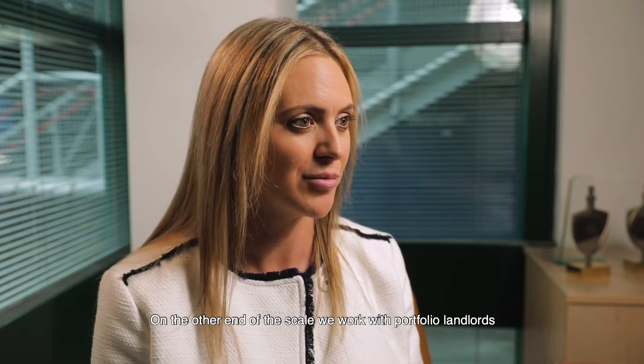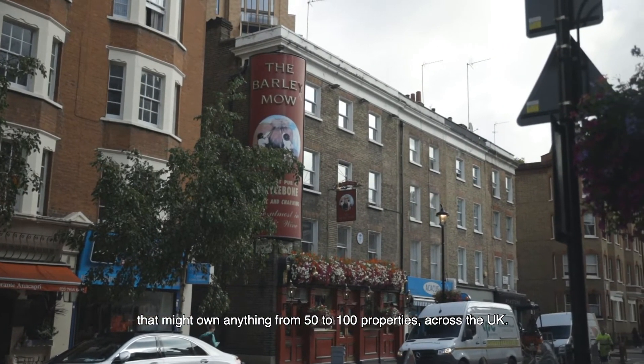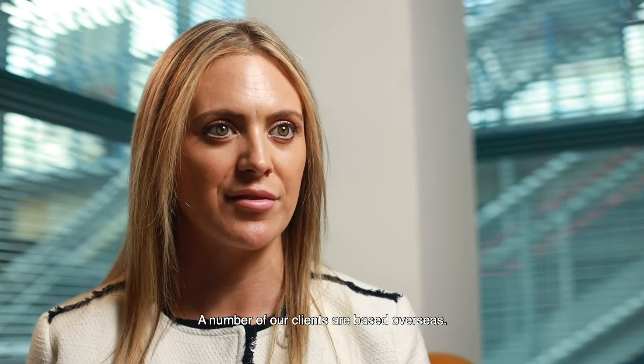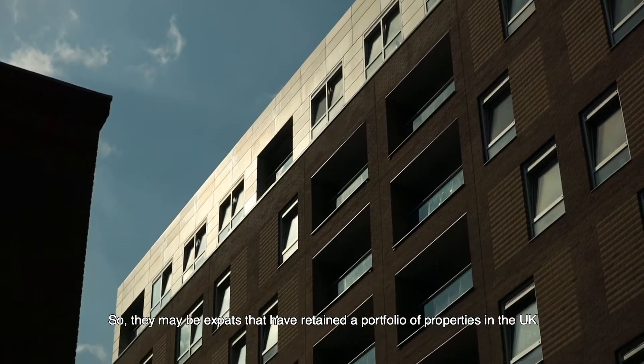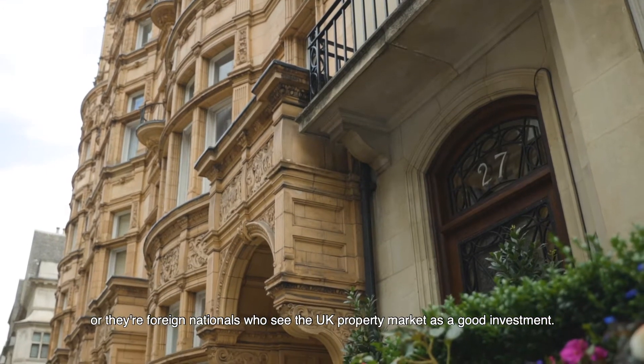On the other end of the scale, we work with portfolio landlords that might own anything from 50 to 100 properties across the UK. A number of our clients are based overseas — expats that have retained a portfolio of properties in the UK, or foreign nationals who see the UK property market as a good investment.